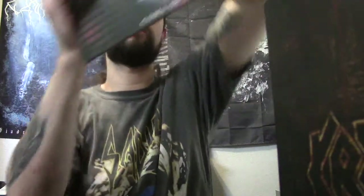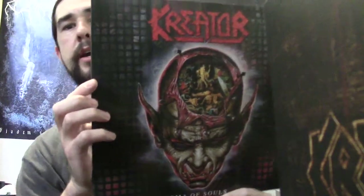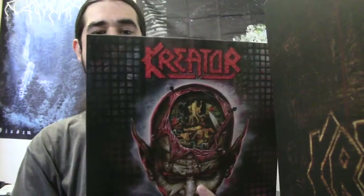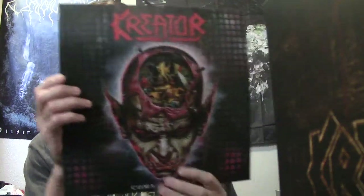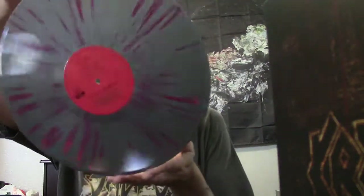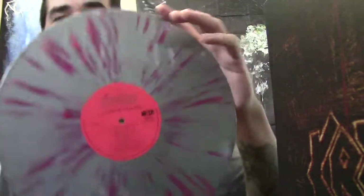Next up we've got Coma of Souls — probably my second favorite Kreator album. From Terrible Certainty, Extreme Aggression, and Coma of Souls, these are probably my top three Kreator albums. I really like that era of the band. On this one they got a little more melodic. A lot of people say it's a little more commercial sounding, but I don't really see this album that way at all. I love Coma of Souls, and I'm really happy to finally get this one on vinyl. This one comes on a grayish silver with red or pinkish magenta splatter — whatever you want to call it. Pretty cool.